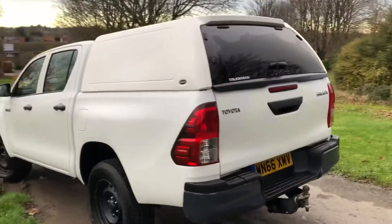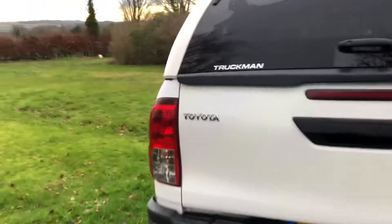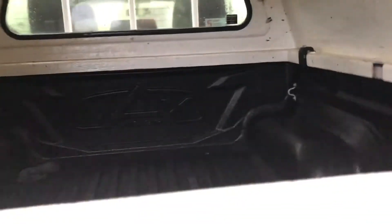This truck has a 3.5-ton tow capability and a fitted tow bar. The hardtop canopy is made by Truckman and can be removed if you don't want it. There's also a fitted body liner inside.